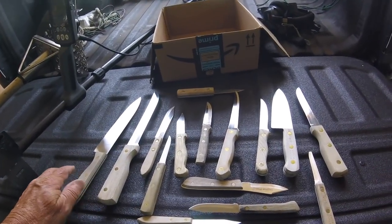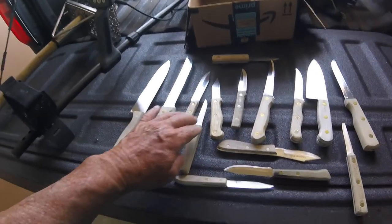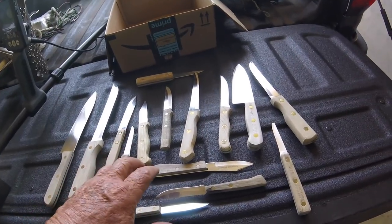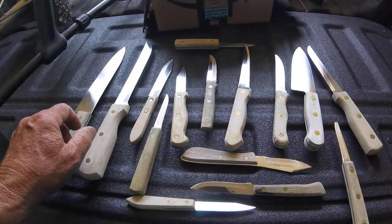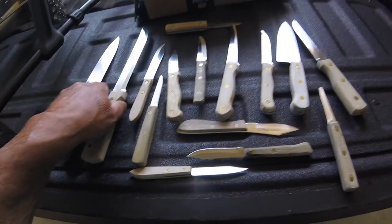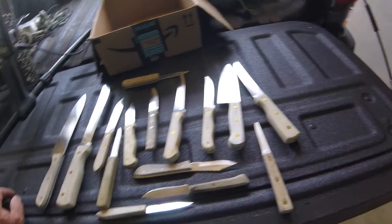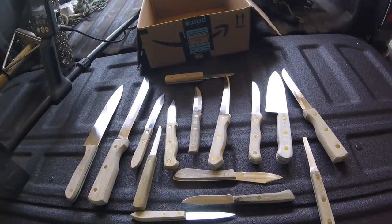I've got a very mixed set of knives here — I think I got maybe 14 or 15. But I only got three Chicago Cutleries and two called Yorktown. The rest of them, each one is different — not one alike after those couple. I'll do those maybe this afternoon or at the farmer's market tomorrow morning.